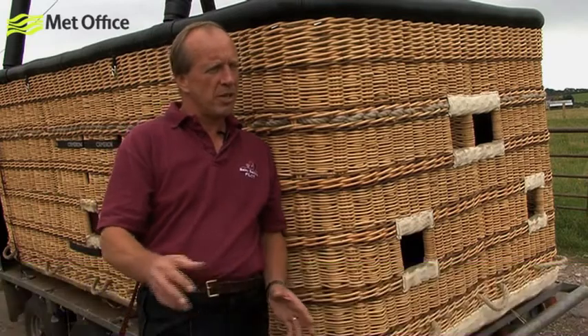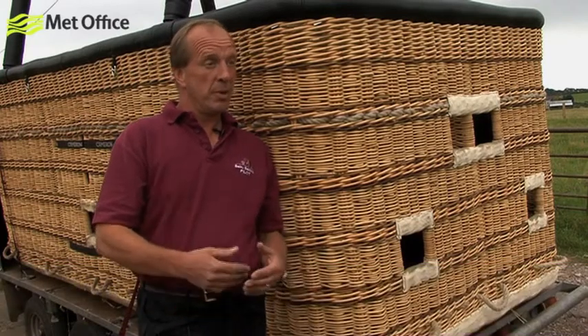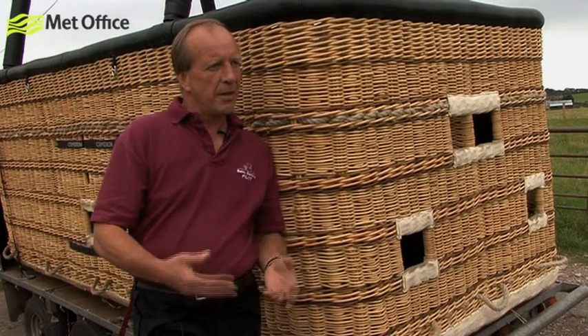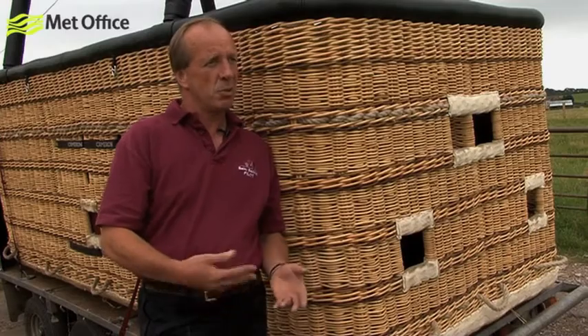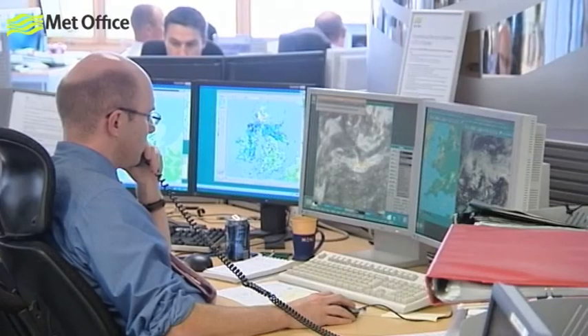What's really critical for us — we can get so much information from the Met Office website, which is great. They've now put spot winds on for various locations around the UK where ballooning activity takes place. But that comes off the computer model, and what's critical for us to really hone that in is to talk to a forecaster each day.